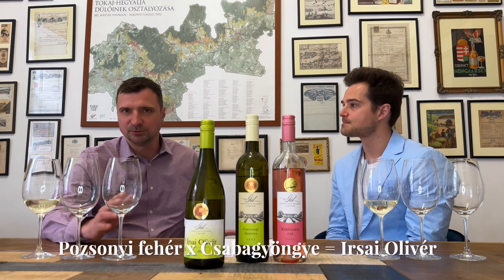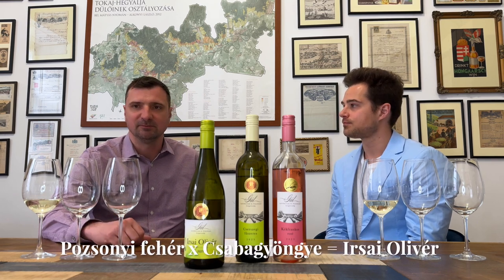Irsai is indigenous to Hungary, almost exclusive to Hungary, and the story goes back to the 1920s. The creator of the grape was Pál Kocsis. He crossed two grapes — Pozsonyi Fehér and Csaba Gyöngye — two somewhat obscure varieties that have since fallen into obscurity. Nevertheless, Irsai Olivér is an extremely popular grape, one of the most popular in Hungary. And once you taste it, you will immediately understand why.